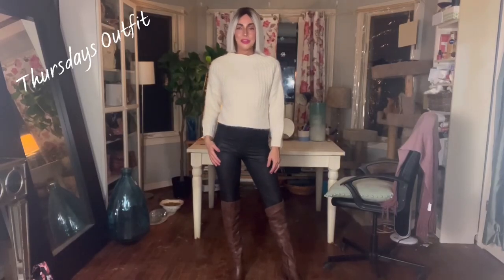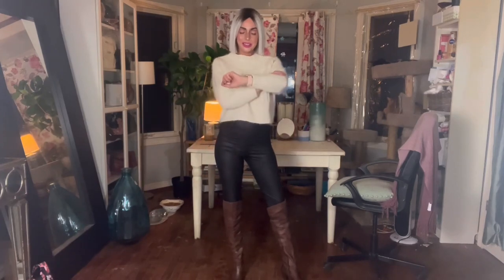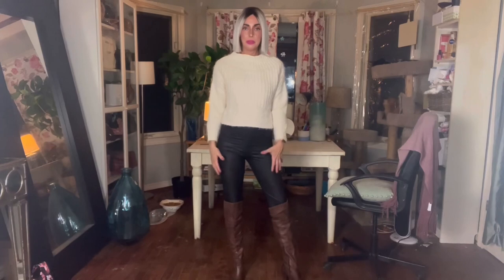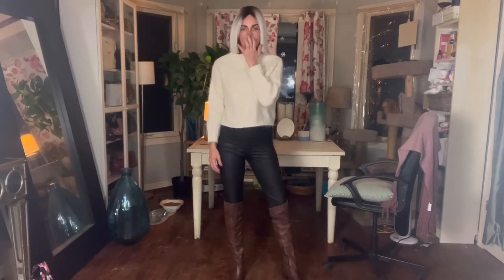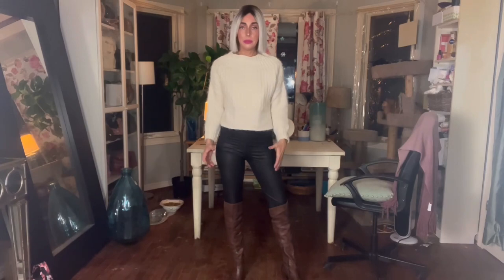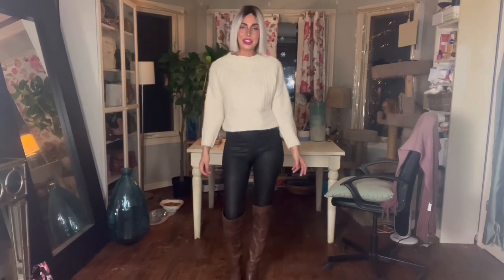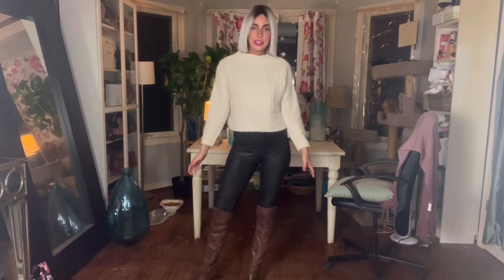Good morning everybody, this is Dee and it is Thursday morning — yes, it is only 4:34, but this is my normal time. When I film late it's because I got backtracked or started doing other things. Today I'm right on time, so the day is off to a great start because I've got lots to do. This is my outfit for Thursday.